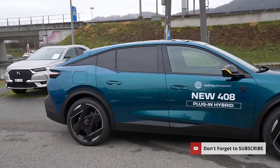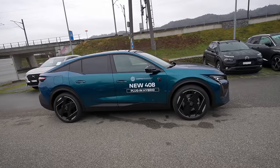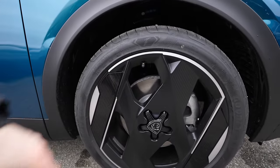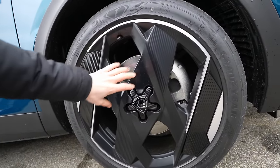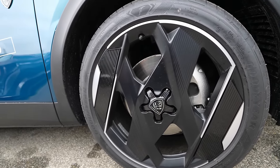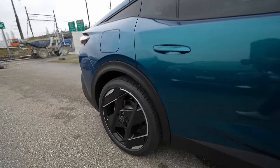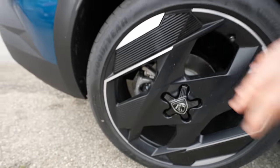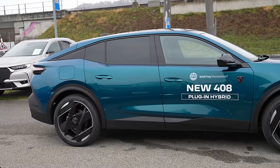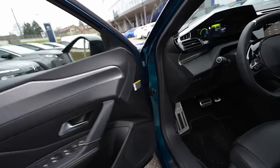The 20-inch rims come on the GT version and look fabulous — super unique and cool design with the new logo. Ventilated brakes on the front, normal brake discs on the rear, and the same beautiful rims all around. They also come with 19-inch rims, which are probably better for economy and comfort.